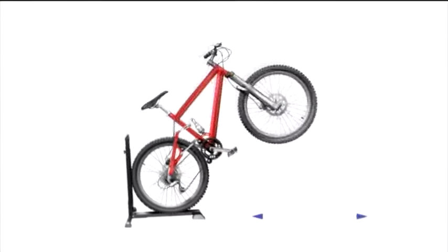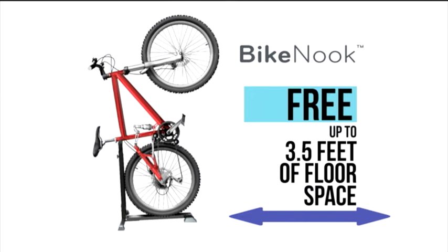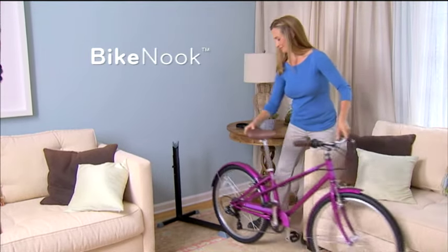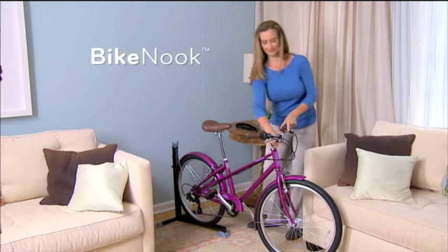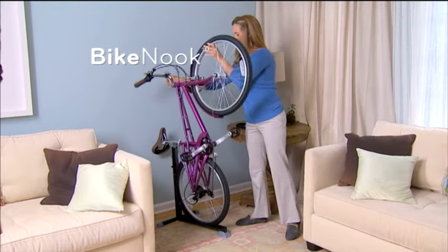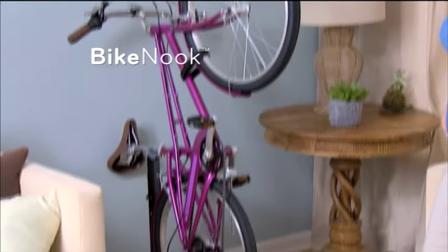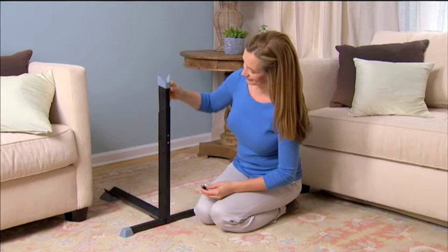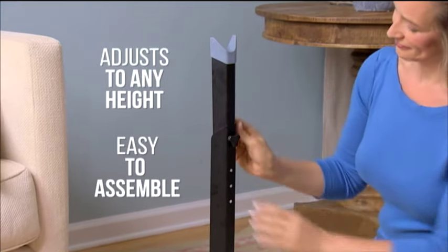Bike Nook frees up to 3.5 feet of valuable floor space instantly. It's so easy — just watch. Roll the back wheel of the bike onto the Bike Nook ramp, then roll the bike backwards until it's secure on the vertical brace. Bike Nook stores your bike instantly in a space-saving handstand position. Bike Nook's arm adjusts to any height to fit any bike.